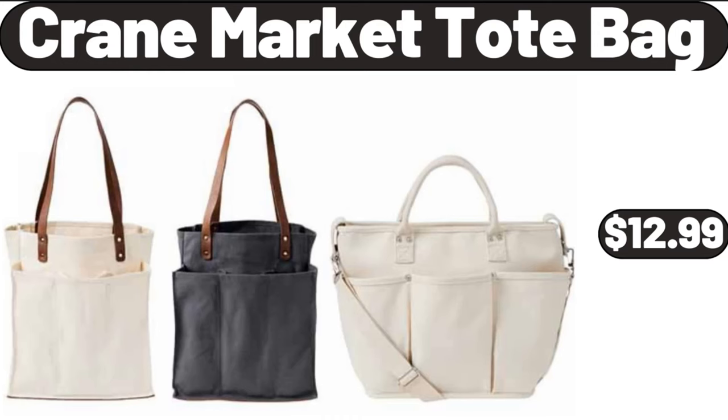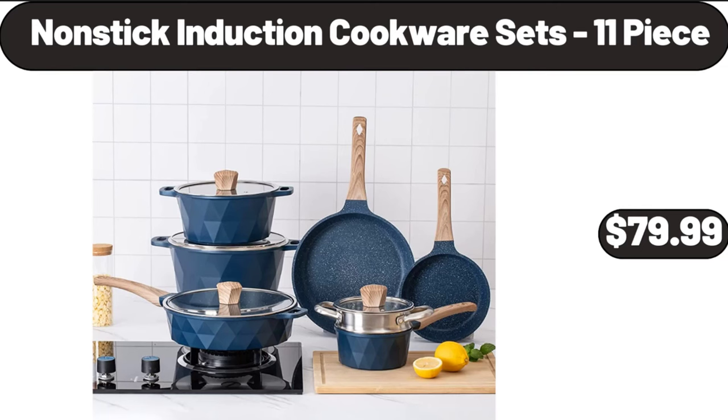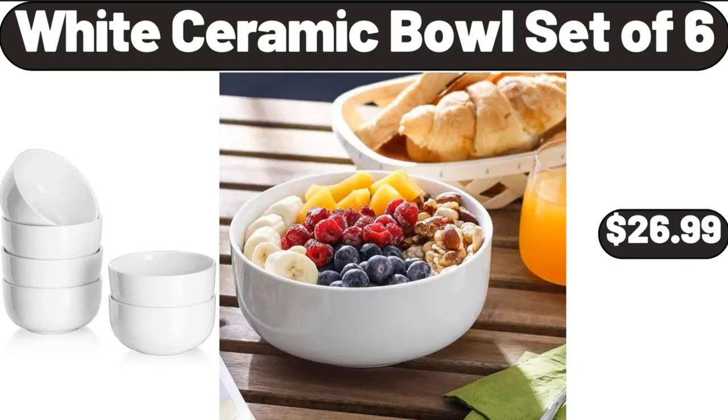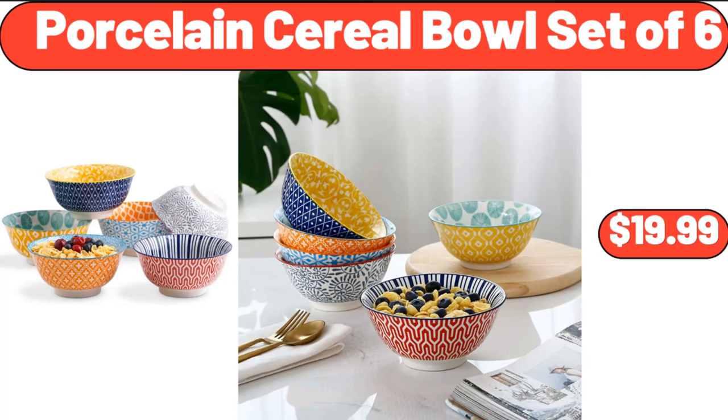Crane Market Tote Bag, $12.99. Non-Stick Induction Cookware Set 11 Piece, $79.99. Large Serving Bowl Set of 6, $28.99. White Ceramic Bowl Set of 6, $26.99. Porcelain Cereal Bowl Set, $19.99.